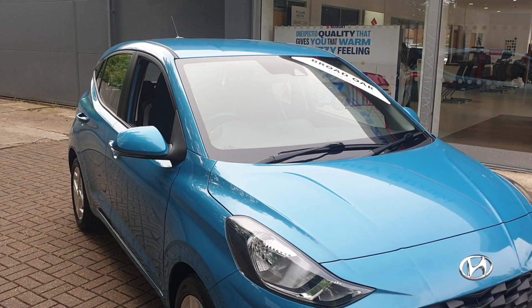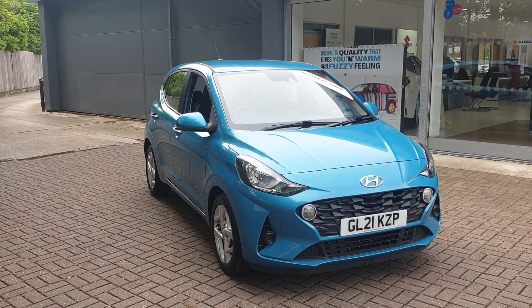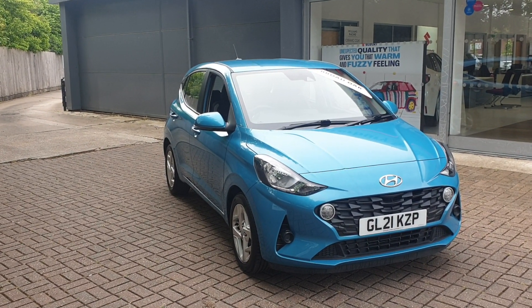If you would like to book a test drive in this vehicle or any other vehicle we have here at Broad Oak Approved Used Cars, please contact us on 01227 931 888 and one of our sales staff is looking forward to helping you.